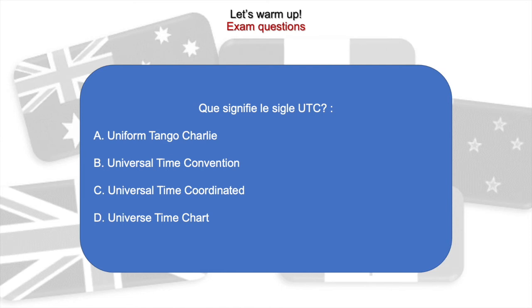The answer is C: Universal Time Coordinated.